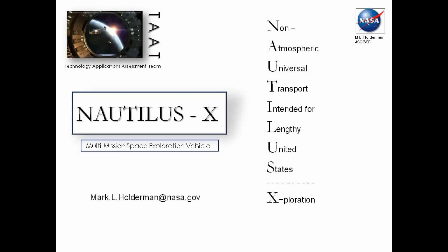I guess we moved the first chart up, Matt. Can we find that? How do we get Mark's presentation up? While we're waiting for that, a lot of you have the first chart in hand, and it's called Nautilus X. And you can see it there.